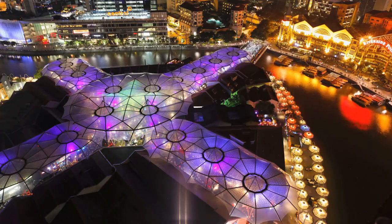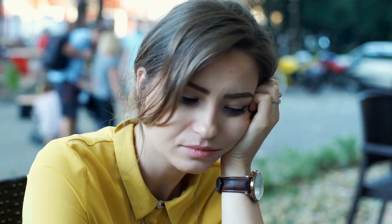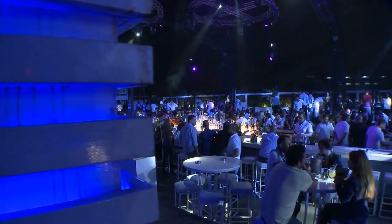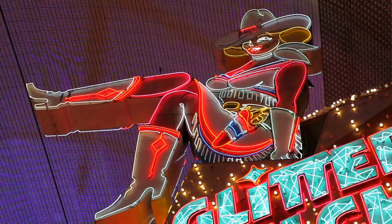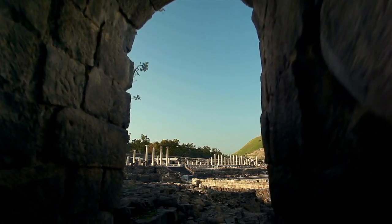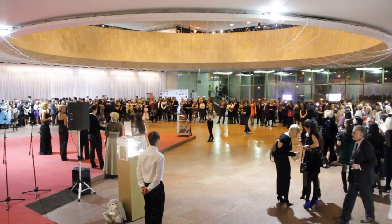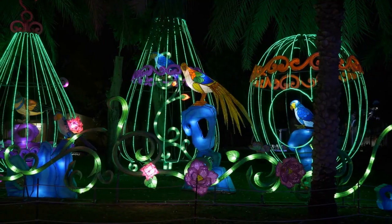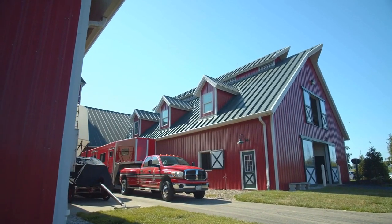The Fremont East Entertainment District is a great place to go if you want something other than casinos and nightclubs. This district is home to a variety of bars, restaurants and shops that are perfect for an afternoon or evening out. Be sure to check out the Fremont East Art Walk, which takes place every first Friday of the month. This free event features local art galleries, live music and food trucks. Fremont East is a great place to experience Las Vegas's arts and culture scene.